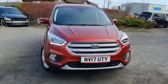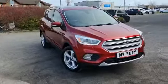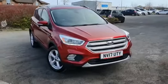Welcome to Stockton Kia. Here we have our 2017 Ford Cougar Titanium. It's a 1.5 6-speed manual diesel, 120 PS engine.